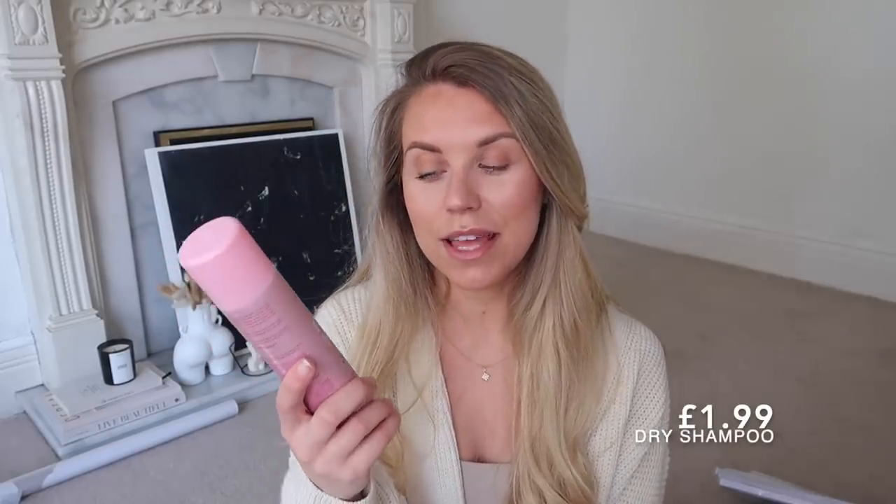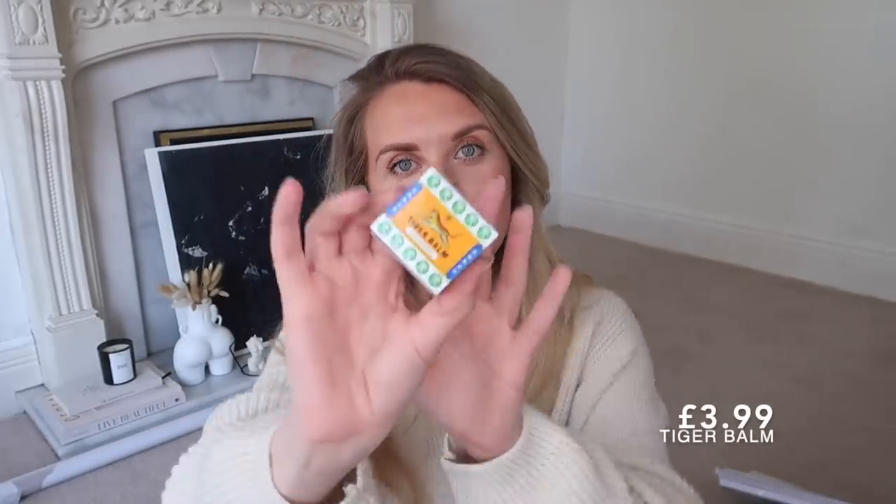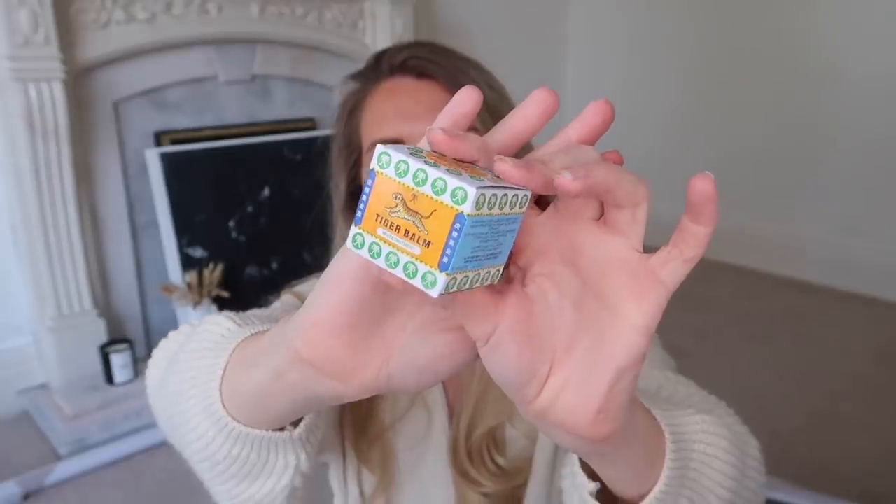A few beauty bits: Radox shower gel in the feel revived lemongrass and mandarin, Nivea Cool Kick deodorant which me and Tom share, Colgate advanced white whitening toothpaste, and a stock-up of Carmex which I use every night from my bedside drawer - I got one for my handbag too. I also found Lee Stafford in Home Bargains for the first time - they had loads of products but I went for the dry shampoo with pink clay. And I spotted Tiger Balm White which is apparently good for migraines and headaches.